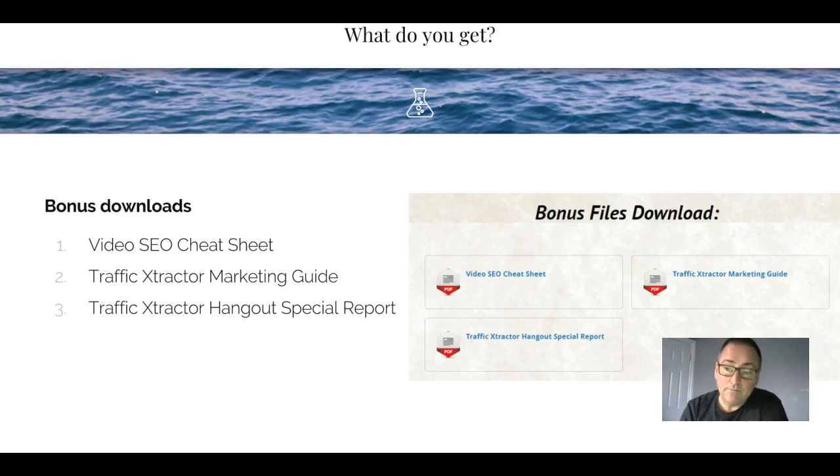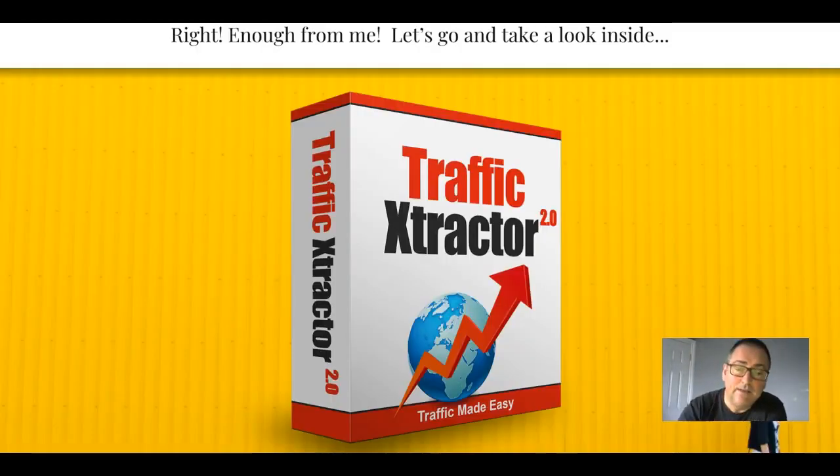You also get these file downloads, which include the video SEO cheat sheet - a really useful tool. A cheat sheet is great when you haven't got time to go through the videos and you just want something you can print out and refer to when you're working. Ranking videos is a great way to make money and it's very simple to do. You also get the Traffic Extractor Marketing Guide and the Traffic Extractor Hangout Special Report. Now let's go take a look inside Traffic Extractor 2.0.